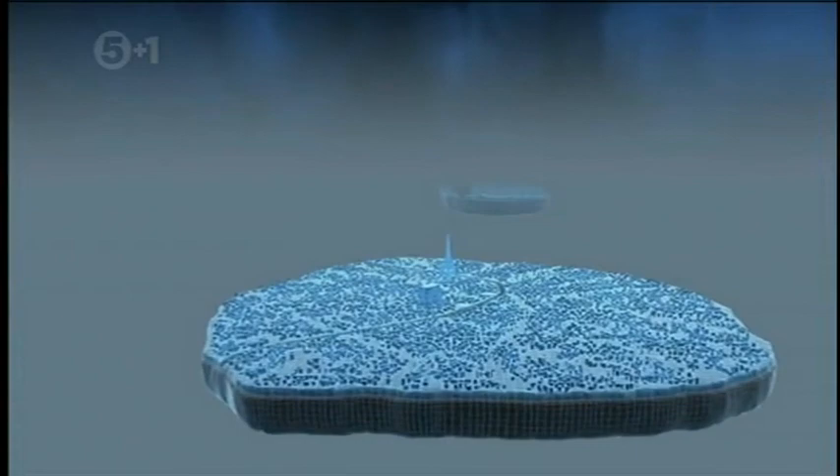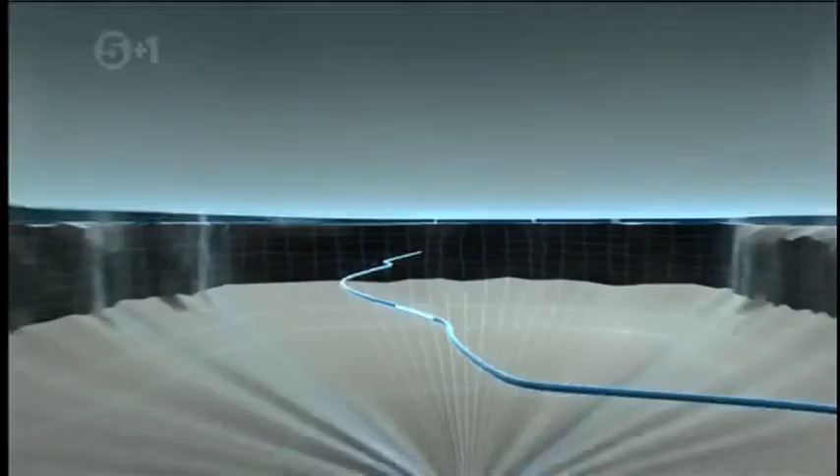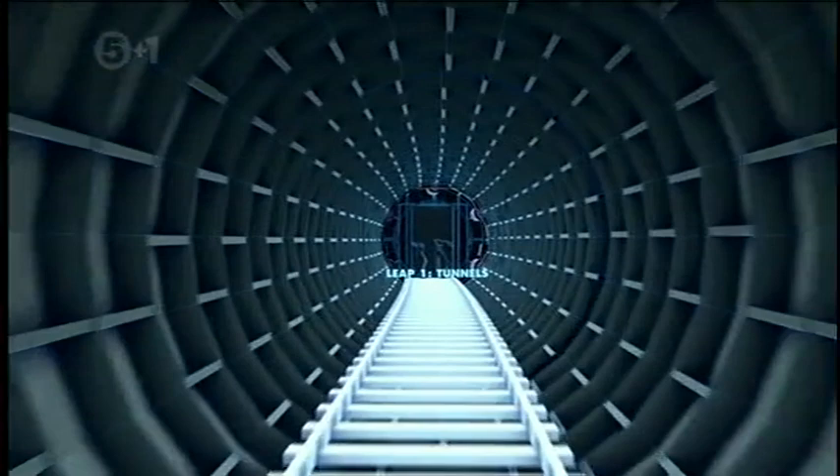To understand how the tube network has grown so big, we must travel back in time. In the 19th century, London already had a massive traffic problem. To solve it, the city wanted to build a new kind of railway that ran in a tunnel deep underground.